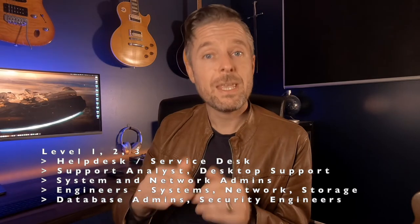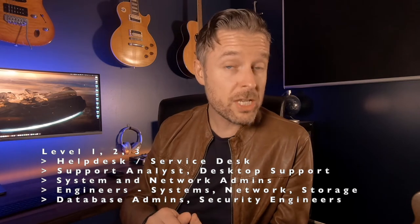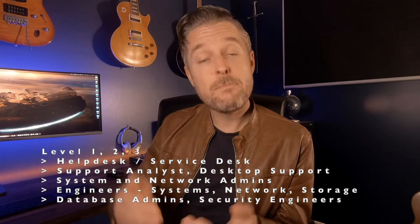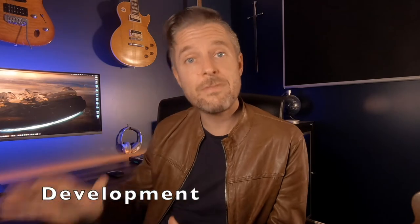From there in pay scale, you move up into the engineers — systems engineers, network engineers, cloud engineers, storage engineers, Linux engineers, and so on. Above that, you go into more specialized skills where you'll see your database admins and database engineers, your DBAs, and also your security engineers.